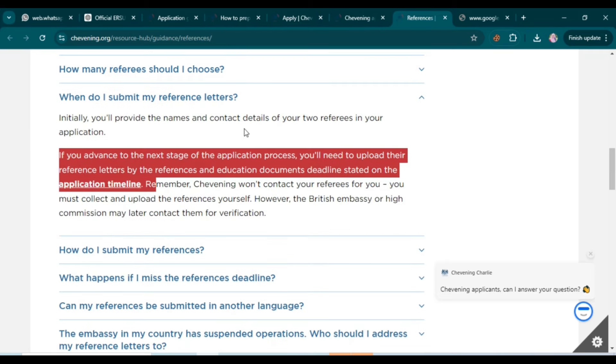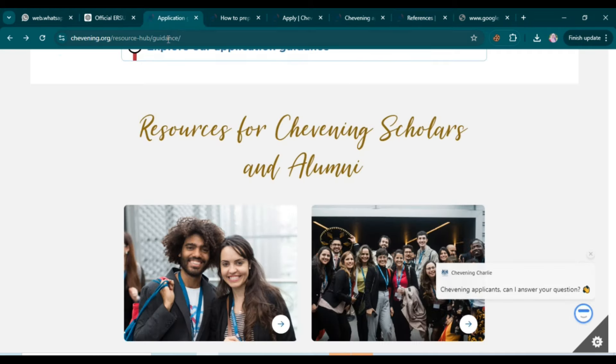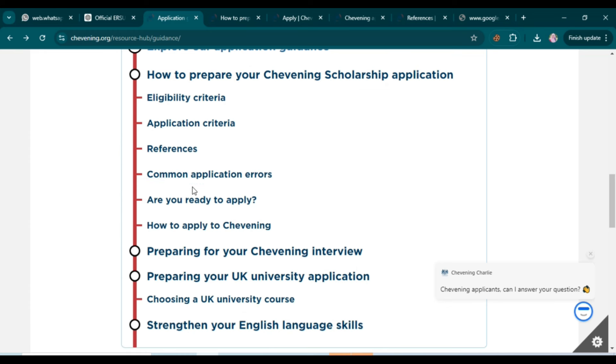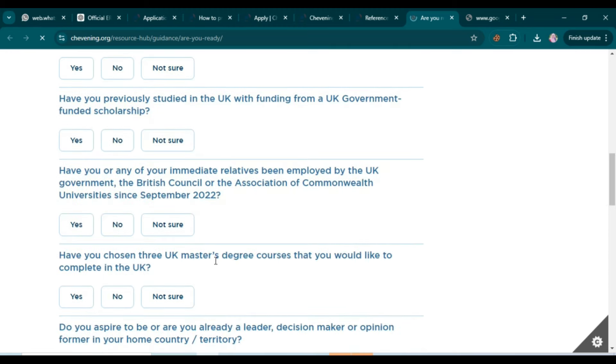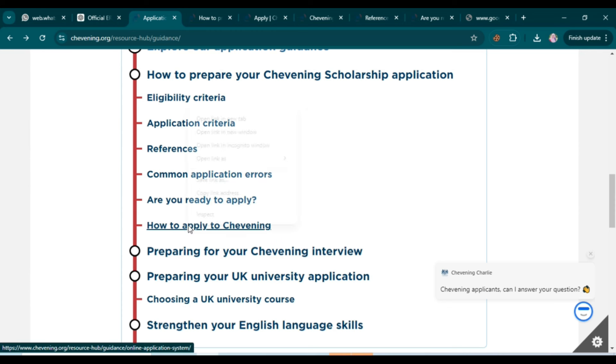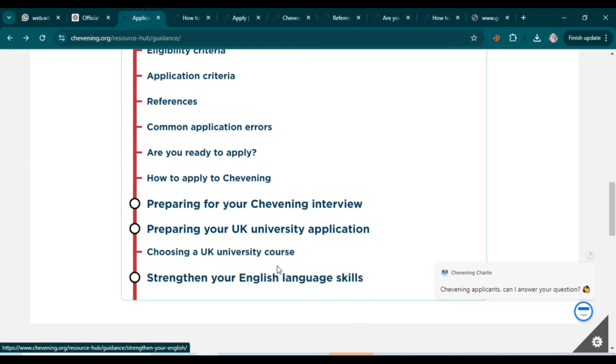At the start of the application you only need to enter your referees' contact details. You can also find detailed guidance on how to submit references and common application errors to avoid on the website. Additional resources include how to prepare for your interview, how to apply to UK universities, how to choose a UK university course, and how to strengthen your English language skills.